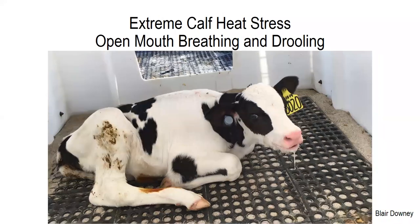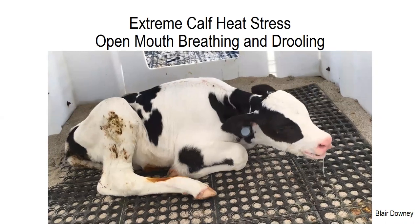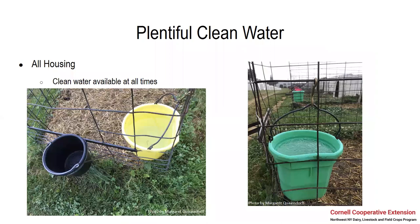Next we have a calf exhibiting panting and drooling, open mouth breathing, because this calf is in extreme heat stress. When calves start to get stressed like this, they're in danger of dying. So if something's not done to help mitigate the heat stress here, you have a higher risk of losing these calves.